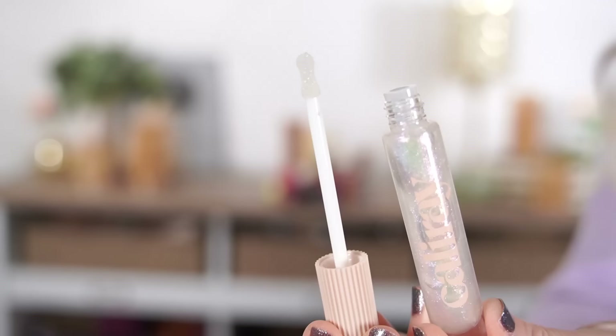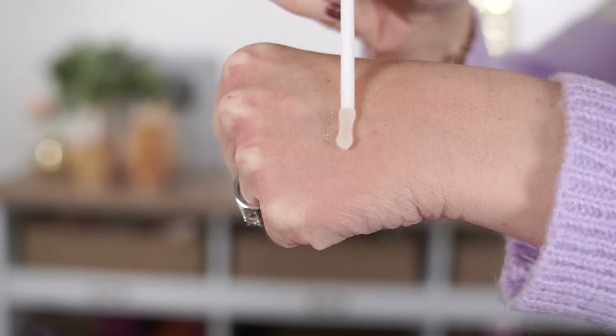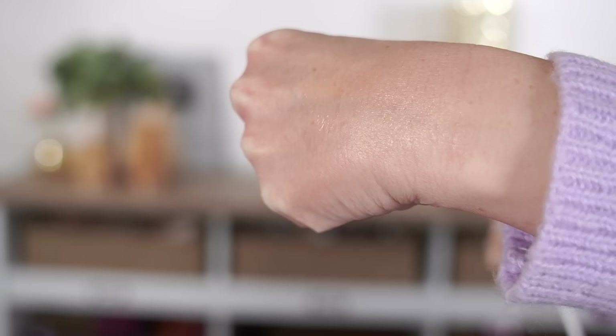I'm not looking for bigger lip volume necessarily, but I would like my lips to be a little bit more smooth looking. This claims to give you noticeable, immediate, and long-term plumping. It also has hyaluronic filling spheres, collagen, peptides, vitamin E to boost your barrier, and maxi lip, which is clinically proven to help your lips look 40% plumper and 29% smoother.